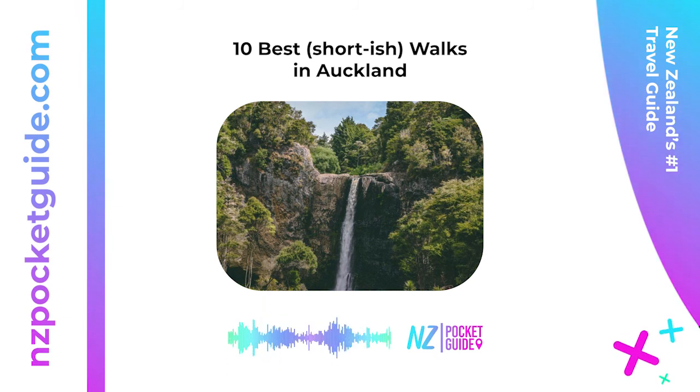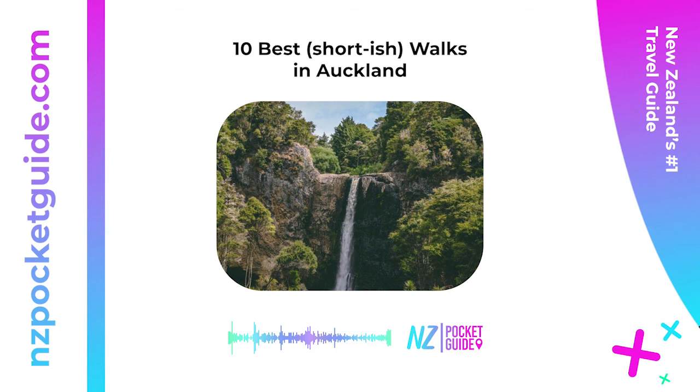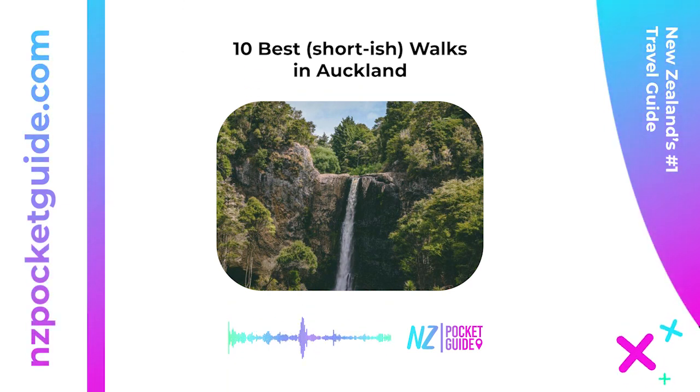Remember this article is available for free on nzpocketguide.com — check out the link in the description. Plus there are thousands of articles for you to plan the perfect New Zealand holiday.